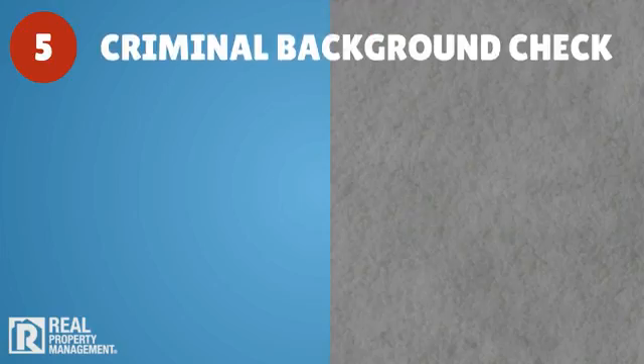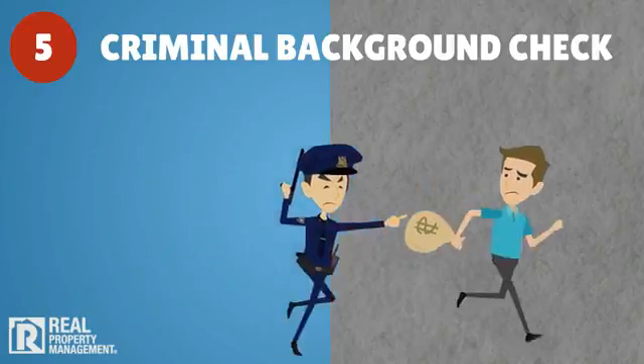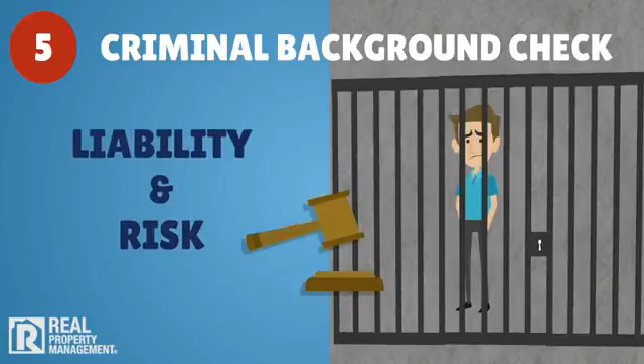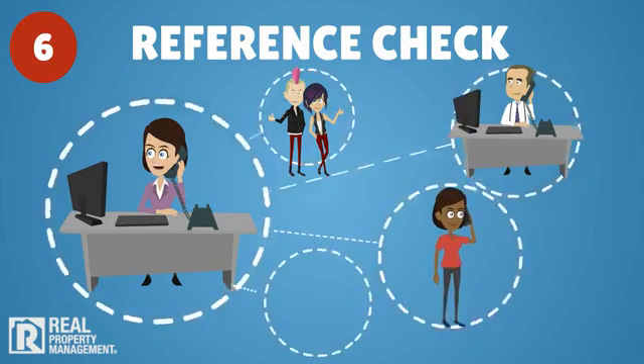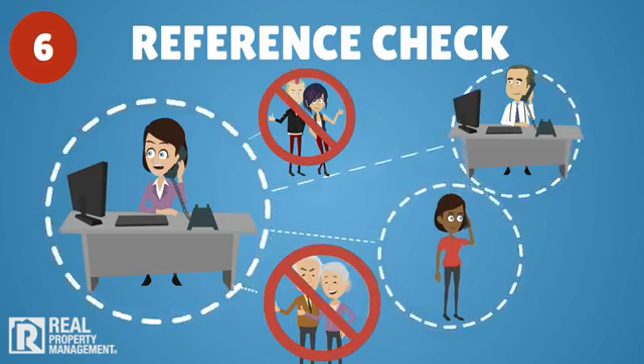Do a criminal background check to screen out those with a history of drugs or theft, especially violent or sexual offenders, which can bring additional liability and concerns. Minimize the risk of non-paying or destructive tenants by conducting a thorough reference check of employers or colleagues, not just friends and family.